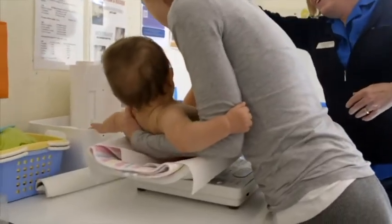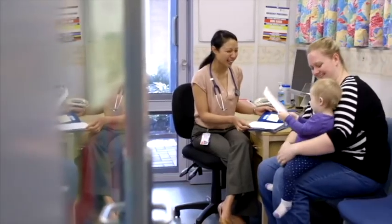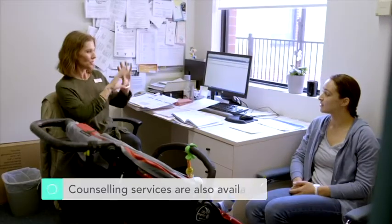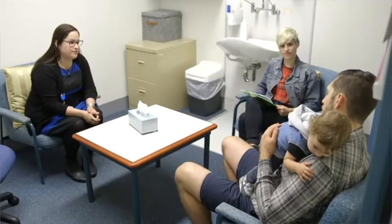During your stay, every child is examined by a pediatrician and mums are encouraged to see one of our GPs. Counseling services are also available. You might also want to participate in one of the group programs — a great way to meet other parents and learn more about being a mum or dad.